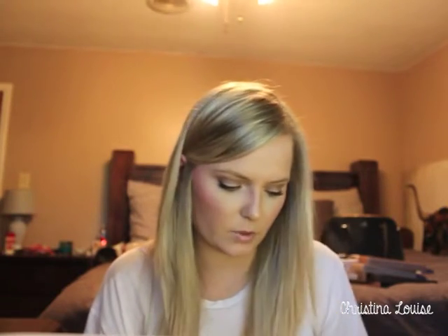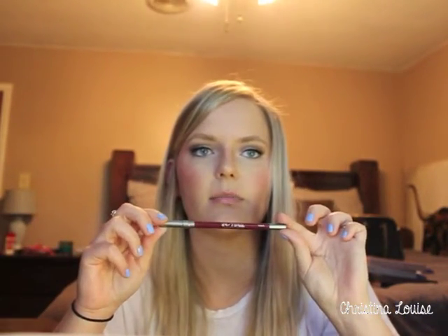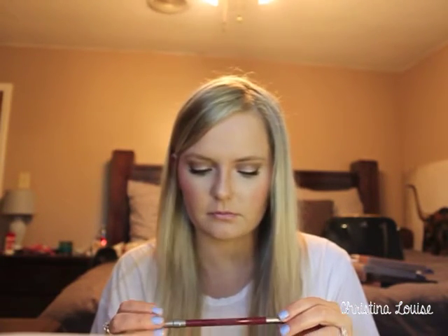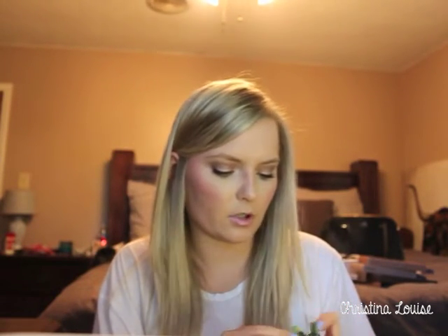I decided to try out Urban Decay lip products for the first time — no glosses or anything from them before. I got some lip liners and lipsticks. The first lip liner is in Venom. The camera has some auto-focus issues — I'm filming with a Canon Rebel T1i, so if anyone has tips on that let me know. Venom is a nice plum, dark purple shade — great for fall.